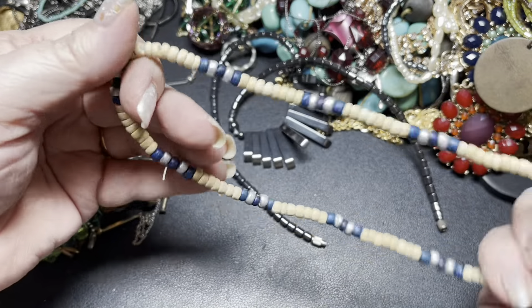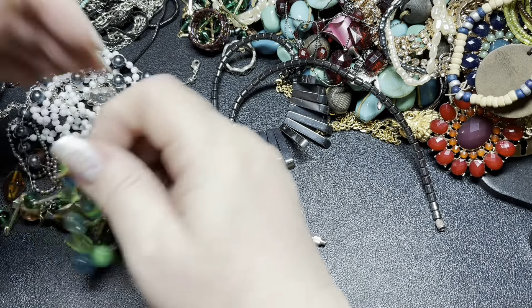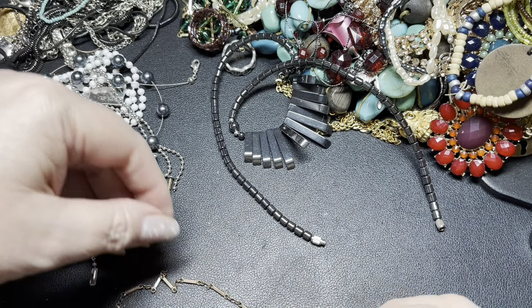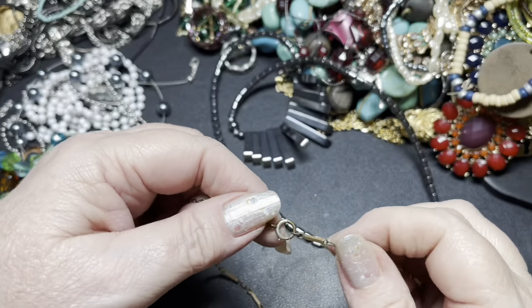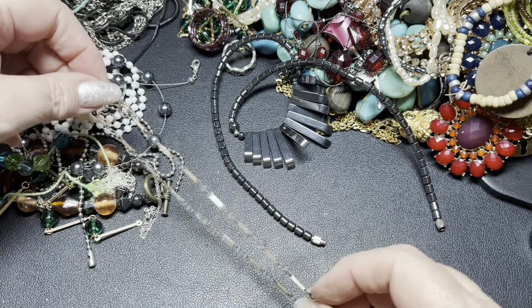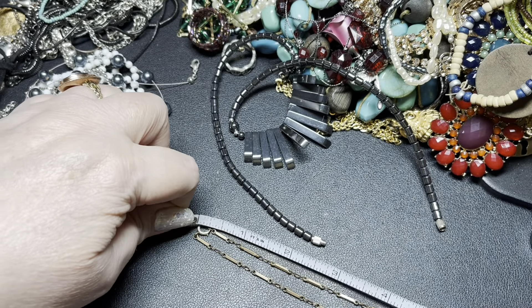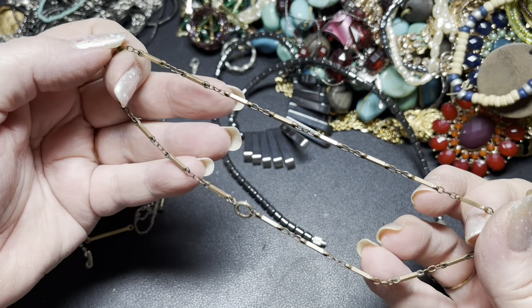This is just a stretch painted wood necklace for $1. This might be an anklet — it's about 12 inches, so it could be a choker. But it's discolored, so just a dollar.